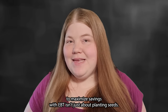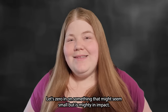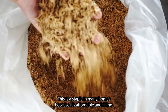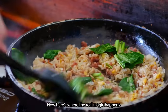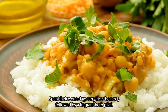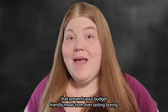Our journey to maximize savings with EBT isn't just about planting seeds — it's also about sprinkling a little magic into your meals, especially the simple ones. Let's zero in on spices and seasonings. Imagine a humble bag of rice, a staple in many homes because it's affordable and filling. With the right spices and seasonings, this basic ingredient transforms into a world tour on your plate: Spanish rice one day, curry rice the next, followed by a fragrant herbed pilaf.